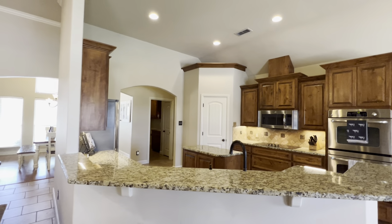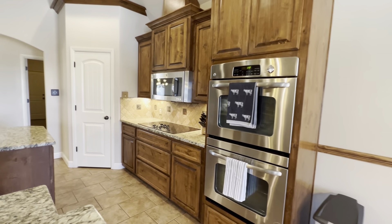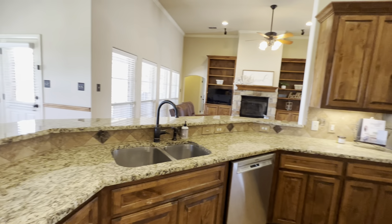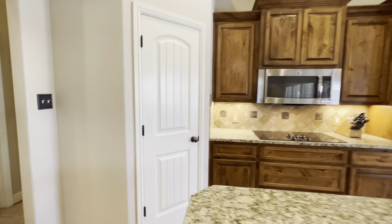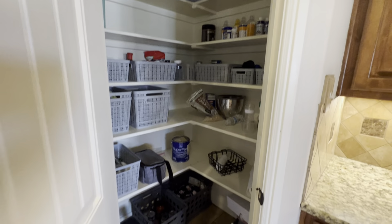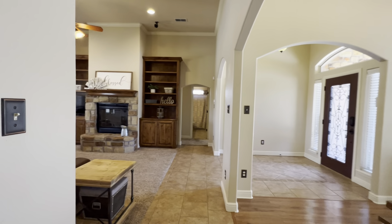Breakfast nook here. Very nice spacious kitchen. Stainless steel appliances, double oven, tons of counter space. This house is in really nice shape. Does have a pantry here. And that wraps back around towards the dining area — look at this big dining room. As you can see, it walks through over here.